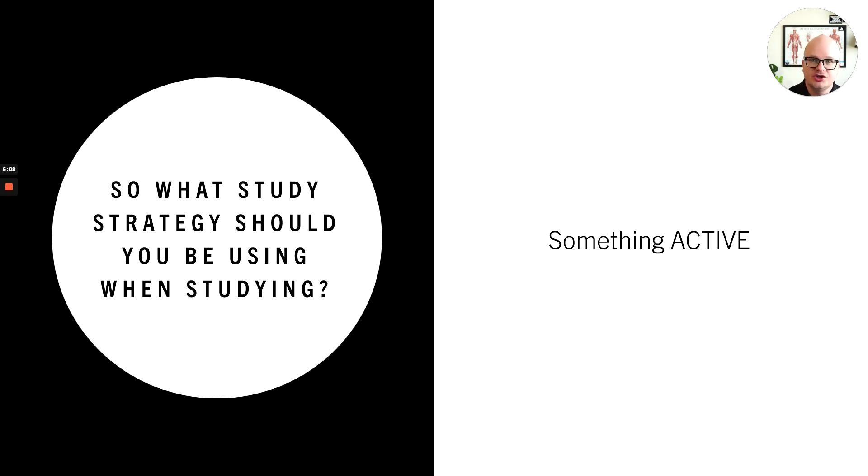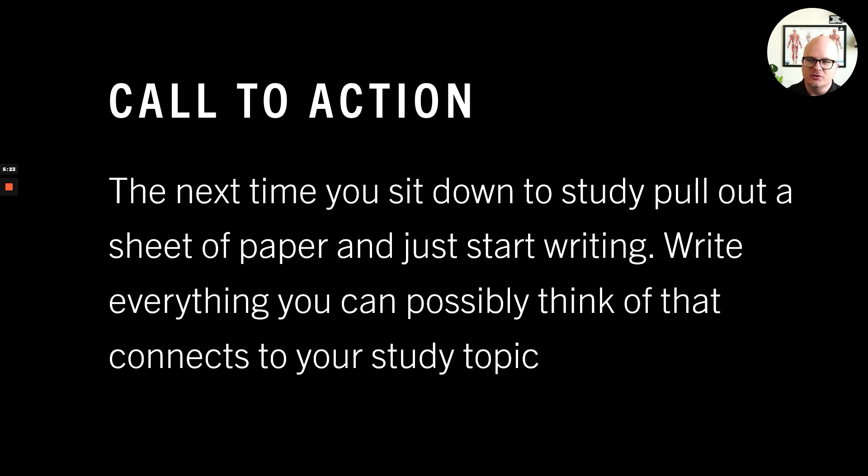So what study strategy should you be doing? I'm not saying you can't read your notes, but if that is your sole activity, then that's not effective. You have to do something active. What could you do? Really simple: the next time you go to study for an exam, get out a blank sheet of paper and write down as many things as you can remember. You'll be surprised at what you do and don't remember. When you have blank spots on the page, it means you don't know the information enough and you need to go back and study it. I do this with all my students — we go through blank paper like it's going out of style, constantly getting our thoughts down on paper.